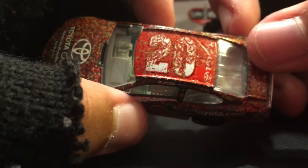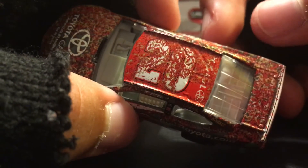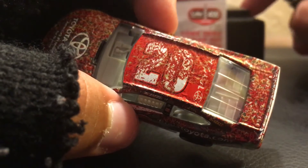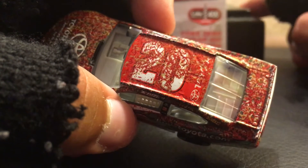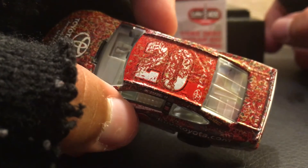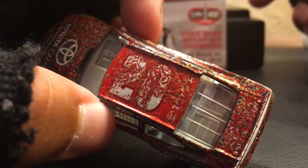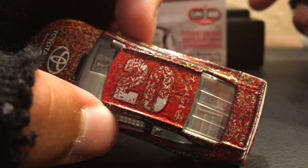By the way, this car doesn't really come with that race winner sticker. It's kind of weird how they do it — there are a couple race winning cars where they don't include the sticker, which is kind of odd. But you can see the Toyota logo, number 20, and that's obviously covered in confetti. The decal is just covered in confetti.